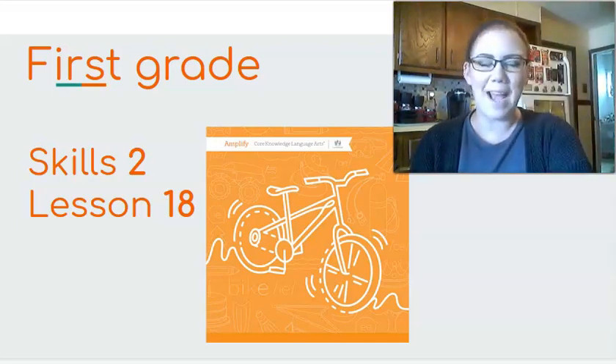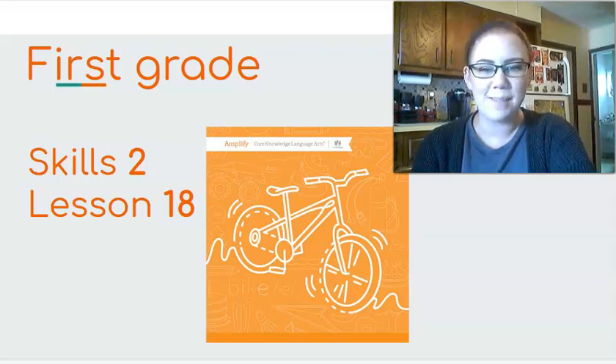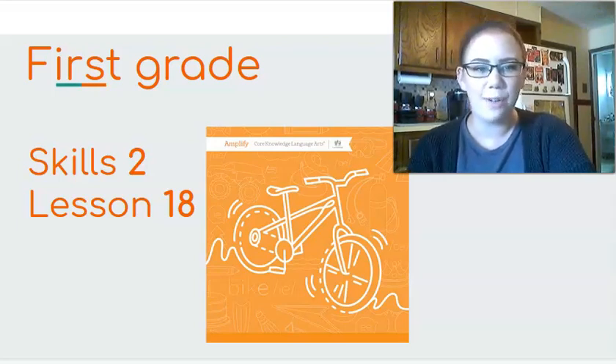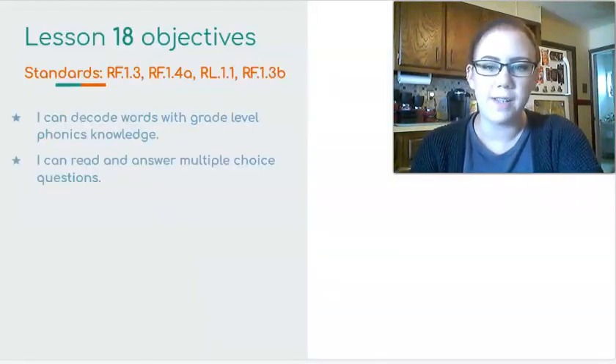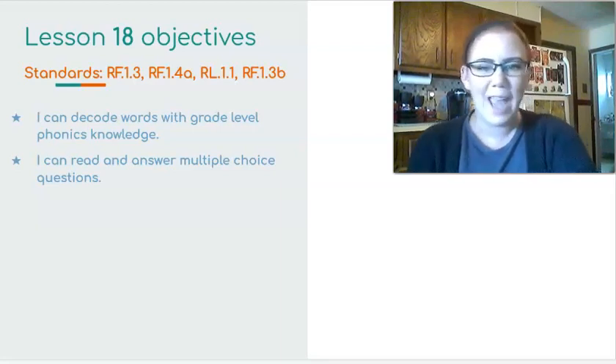Hello Scholars! My name is Miss Janes and I'm going to be helping you with your first grade skills lesson. Today we're on Skills 2, Lesson 18. Our objectives for today are to decode words with your grade level phonics knowledge and read and answer multiple choice questions.